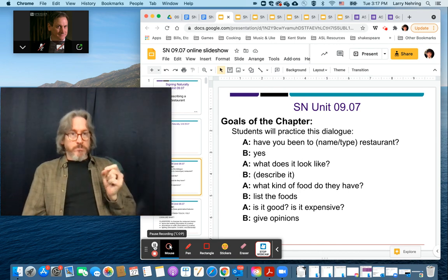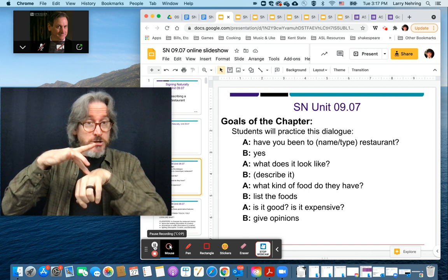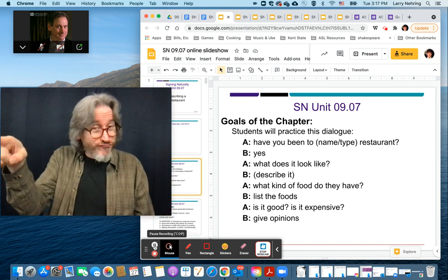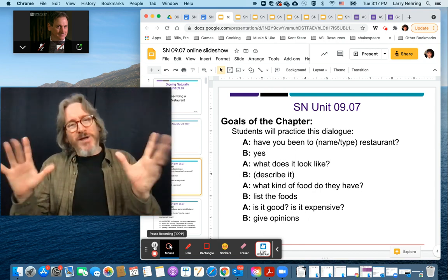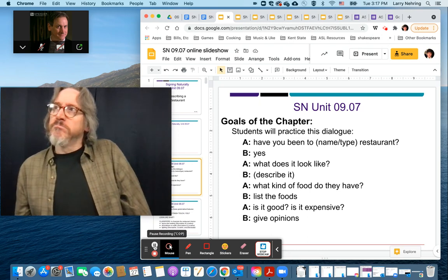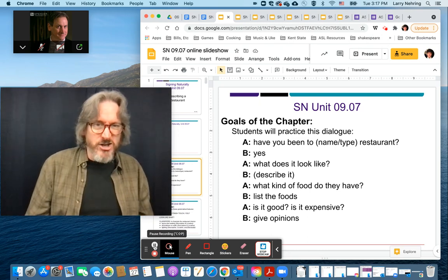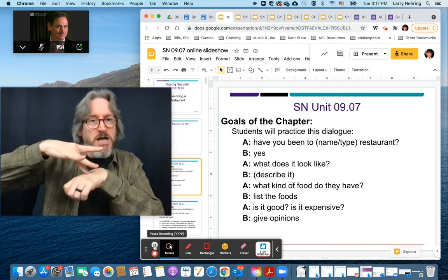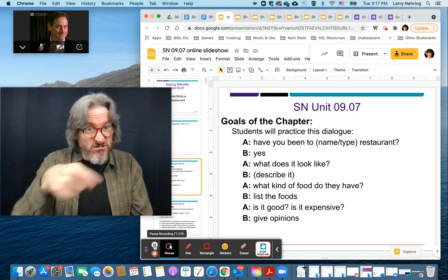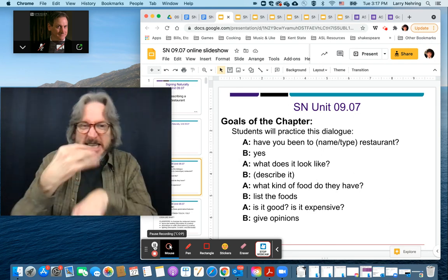'Have you been to?' — we've done this in past units. Remember we used 'finish touch'? Finish touch, or finish eat there. So either one of those words, or you can go finish-go or go-finish, but it's less specific. We would use 'touch touch' — even 'touch eat there.'